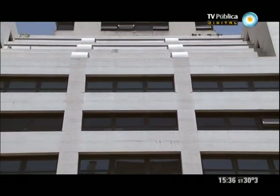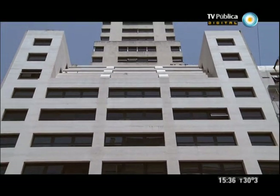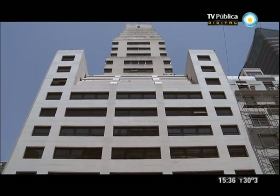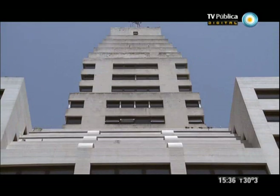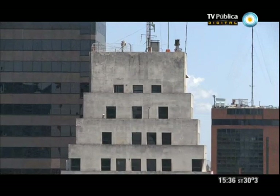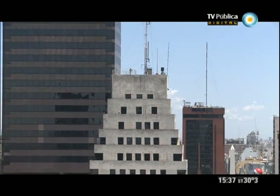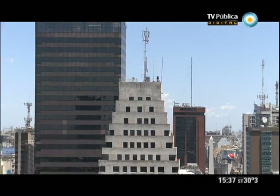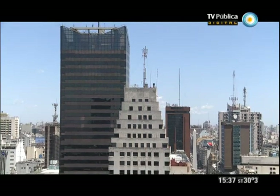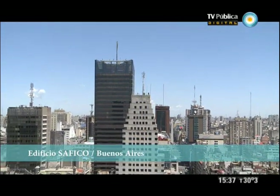Esta reglamentación, en general, trataba de hacer una envoltura general para los edificios siguiendo todas estas leyes de distanciamiento de la línea municipal, que ya iba dibujando el contorno del edificio. Lo que buscaba era que, con retranqueo, la planta del edificio de pisos fuera cada vez más atrás — que es lo que se ve en el Safico.